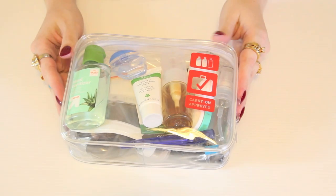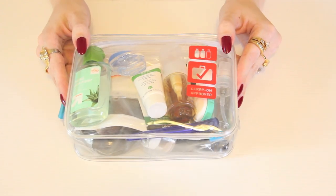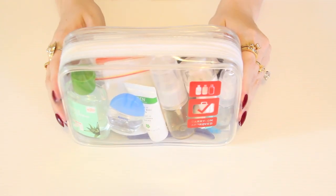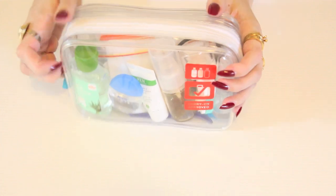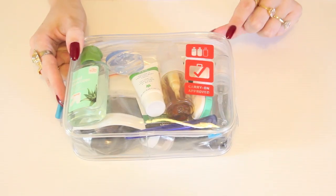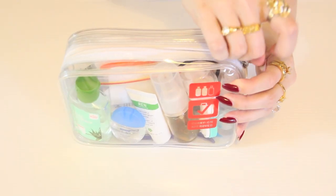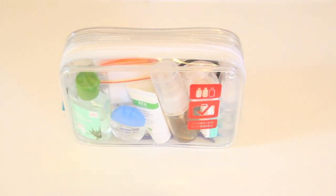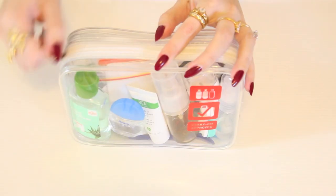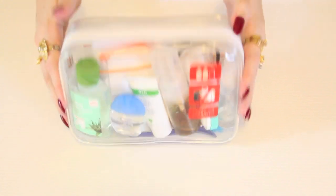First up, we'll take a look in depth at all my carry-on toiletries. If you've flown internationally before, I'm sure you'll be familiar with the rule that all liquids, gels and aerosols must be 100ml or less in size, and all fit within a quart-sized clear bag. My clear bag is by Flight 001 — it's carry-on approved, it has a really nice sturdy zipper, and I think the best feature is that it can stand up on its own, so it makes it so much easier to go through and take out products when you have it sitting up on the bathroom counter.